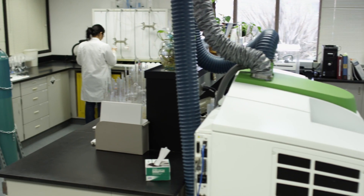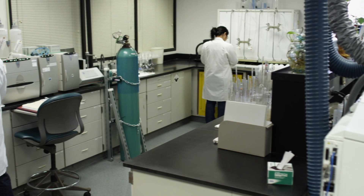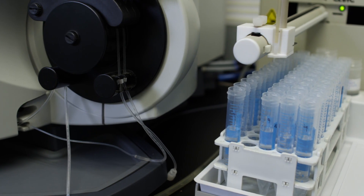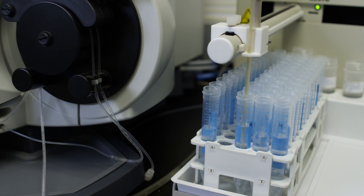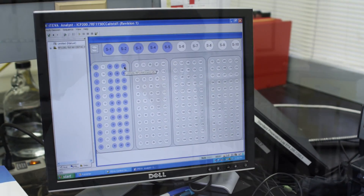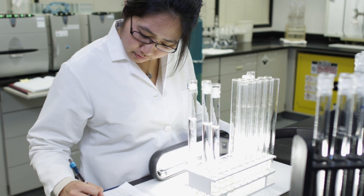Here at our state-of-the-art, state-certified lab, we process more than 65,000 water samples and conduct more than 440,000 water quality tests every year. We have rigorous safeguards in place to ensure that our water meets or surpasses stringent state and federal water quality standards.